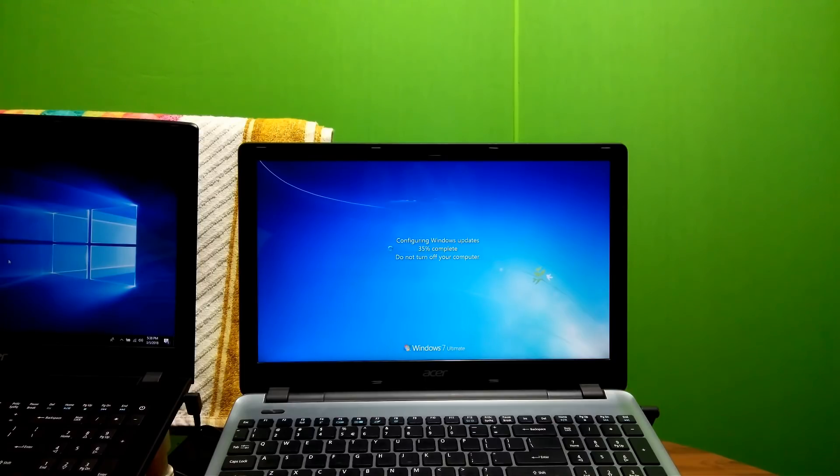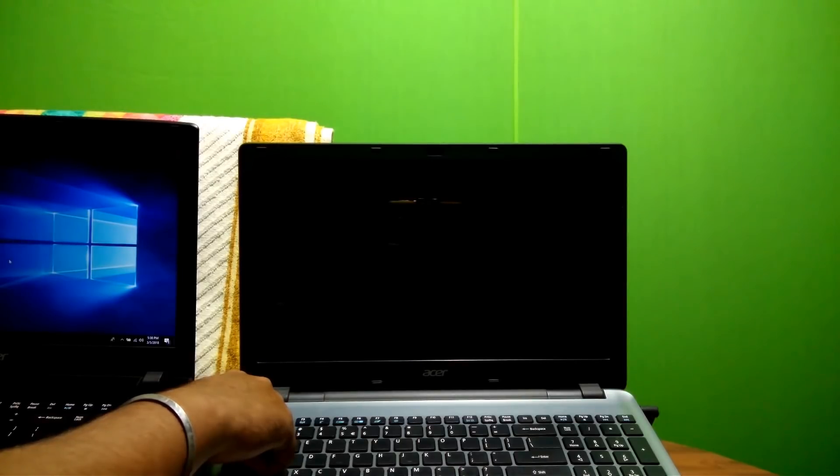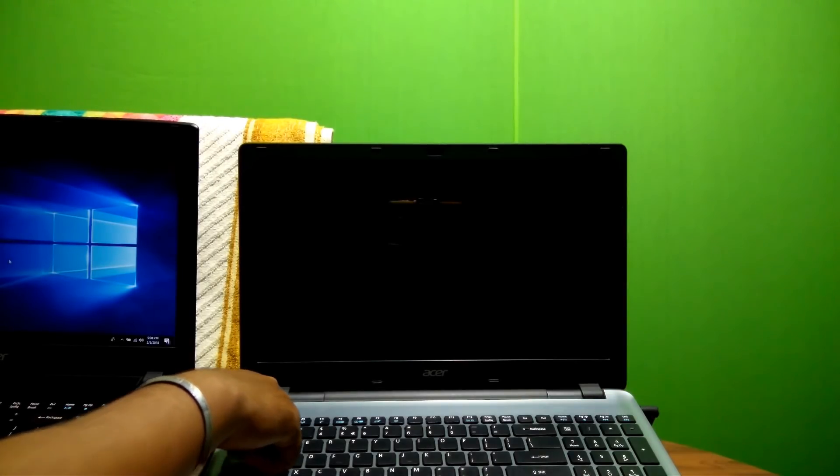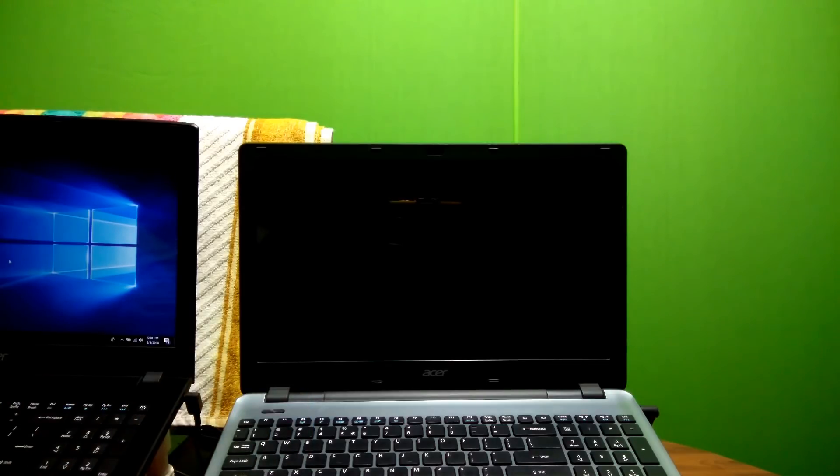Alright, to fix the problem, hold down the power button until the system is fully shut down.